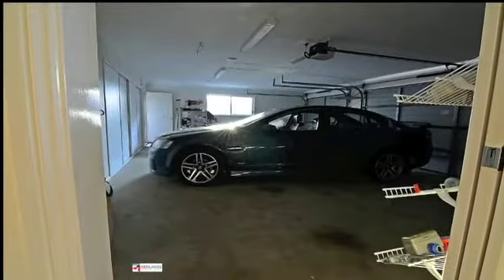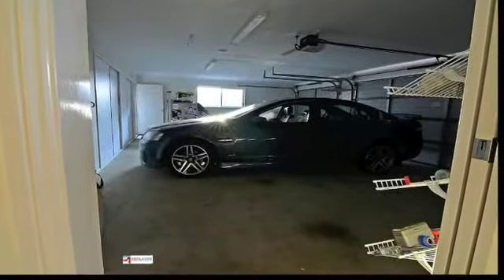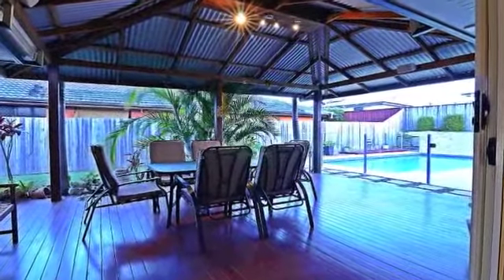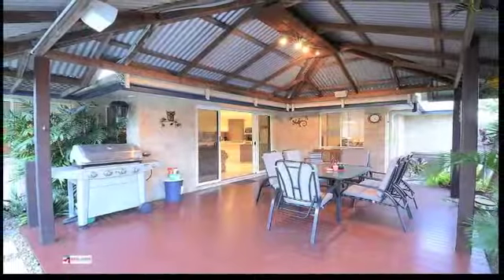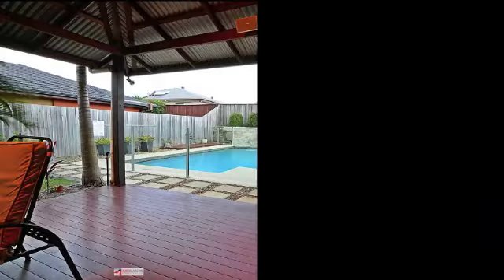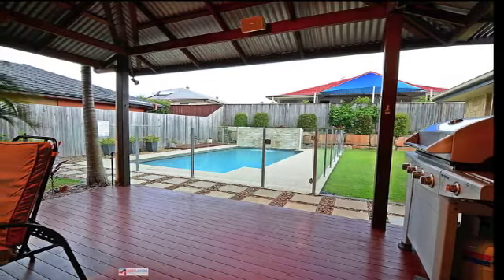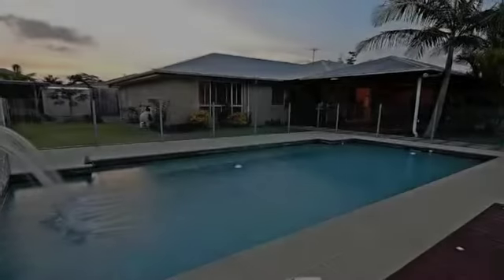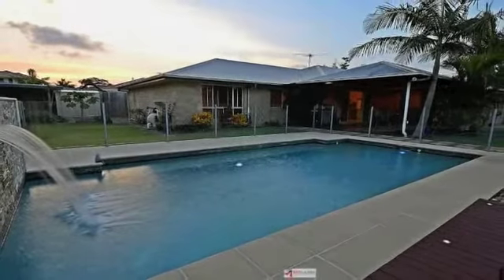It also has a very unique triple garage which has excellent storage space, and a great outdoor entertaining area which overlooks the sparkling in-ground pool. The pool even features a waterfall.